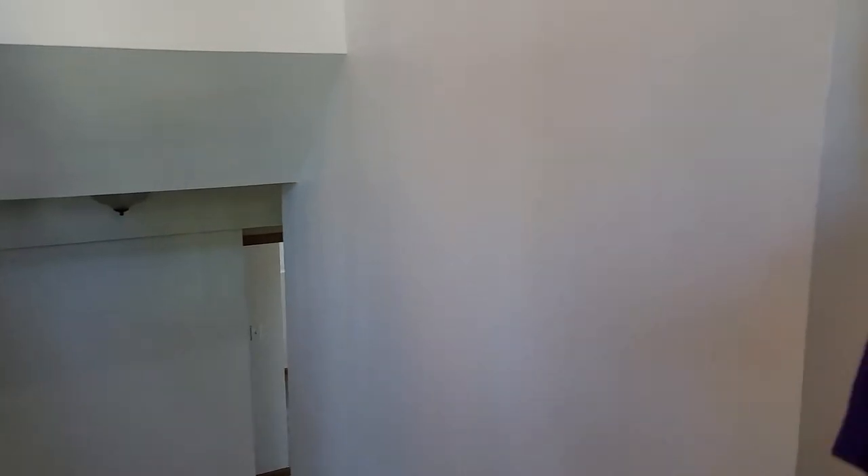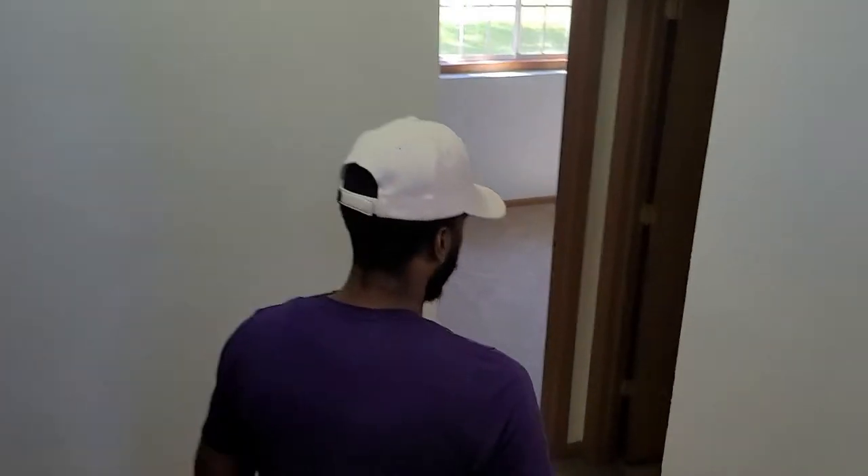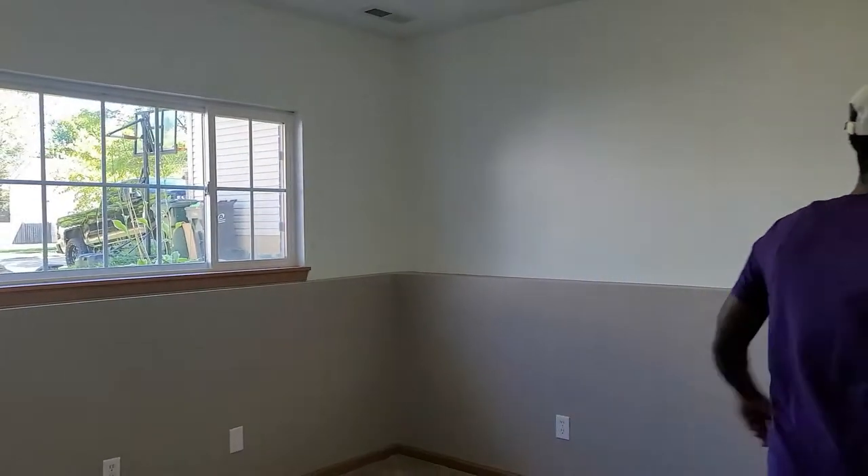Let's step into the basement. Brand new carpet, brand new paint. Let's go to the family room first. Brand new carpet, brand new paint — very nice touches. This is what I'm doing right here: L couch, table, 90-inch TV.